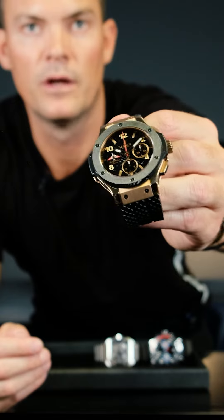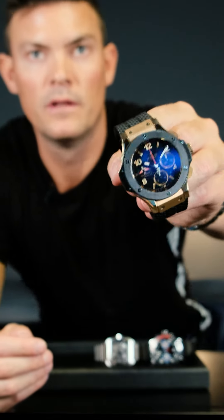The first one is a Hublot Big Bang — a special edition we have in rose gold. This watch retails for around 600,000 rand, but on the secondary market you're going to pay around 240,000 to 260,000 rand, depending on condition, box, and papers. As I've always told you guys, really be careful of watches you buy brand new in the store — you can lose a lot of money, and the Hublot Big Bang is probably the biggest loss out of all three.